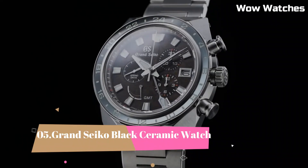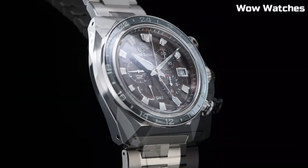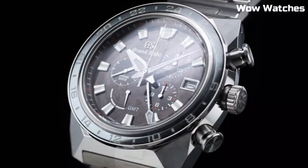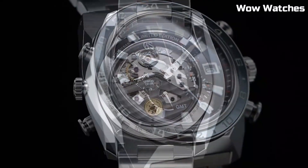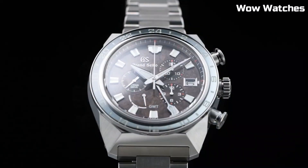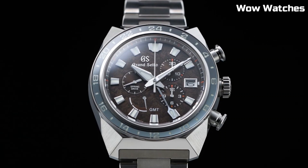Number 5: Grand Seiko Black Ceramic Watch. This watch exemplifies exquisite craftsmanship and timeless elegance. Its sleek black ceramic case and bracelet exude sophistication and durability. The watch features a precise automatic movement ensuring impeccable timekeeping. The dial showcases a minimalist design with luminescent hands and indices for readability in any lighting.